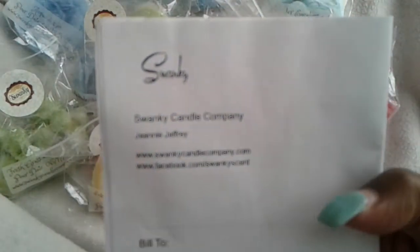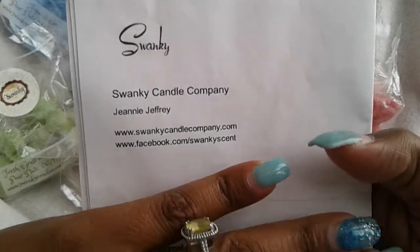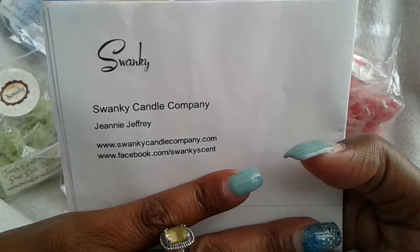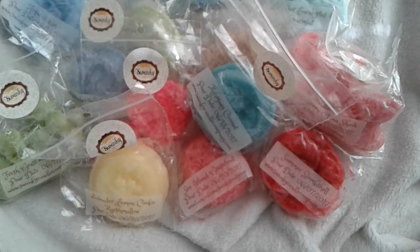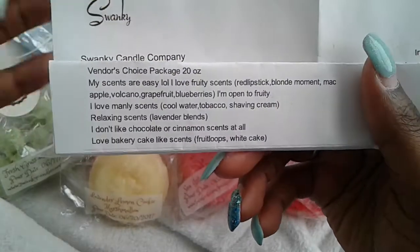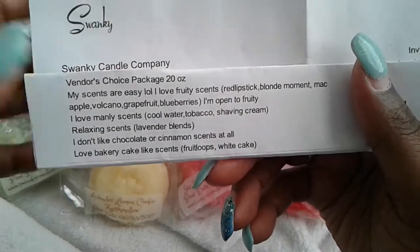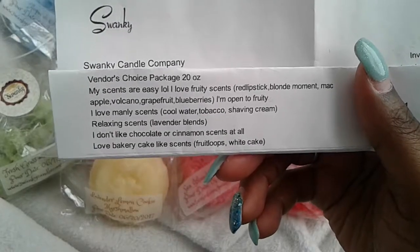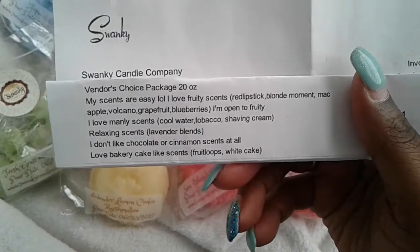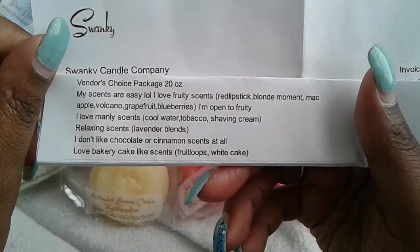This is her information. This was a vendor's choice package and I'm super excited. She did an awesome job getting my blends. I chose 20 ounces, which means I got 20 ounces of wax — it was $20. I just let her know my likes and dislikes. I messaged her a little bit later and mentioned I wanted some grass blends if she had any. I didn't know if she had started my order, but she still slipped the grass in here.